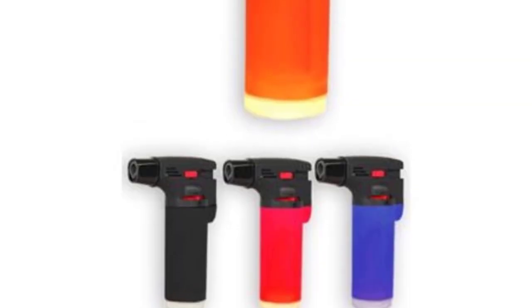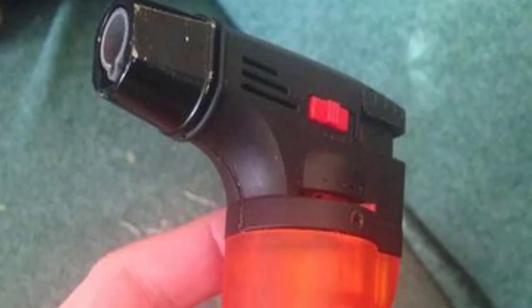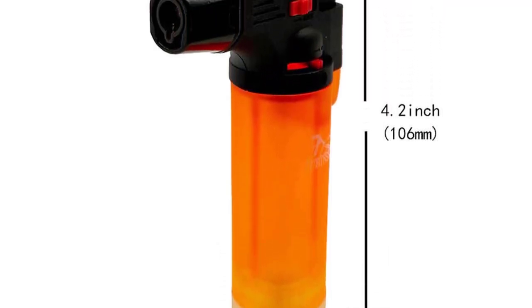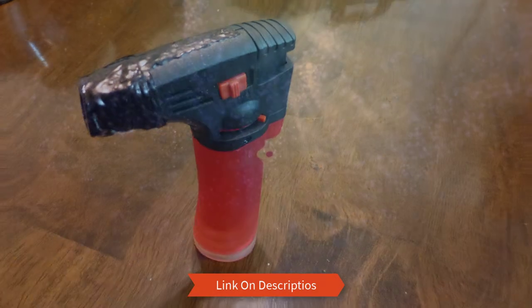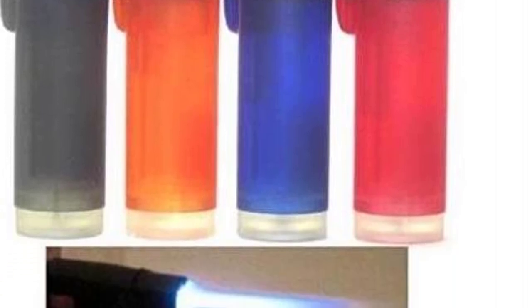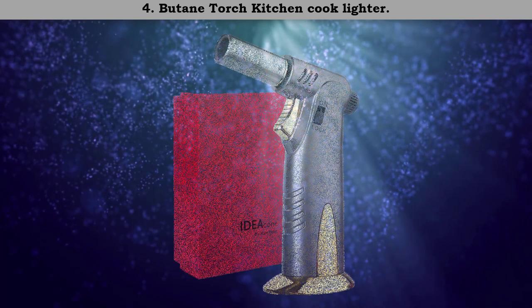Number five: Pack of four single jet flame torch lighter. This mega deal lives up to its name, offering great value worth every penny. As the name suggests, this product comes in a pack of four. Each torch lighter has a height of four inches and is a single flame torch lighter. The adjustable flame is on the left side. The lighters are refillable, compact, and great travel companions. The total weight is 10.9 ounces.